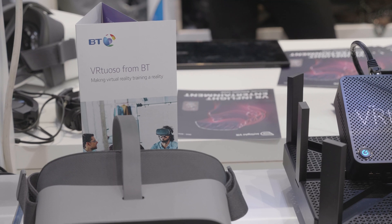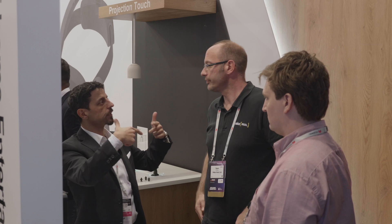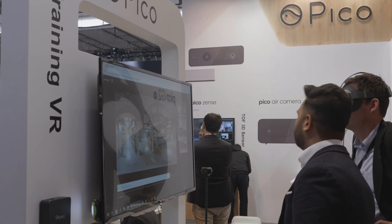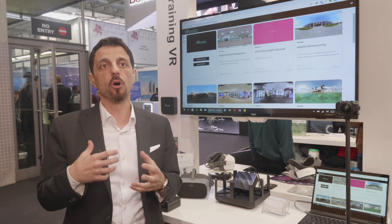Vitruoso today is used by major enterprises — companies like BT, EE, BP, American Express, PwC — all of them are using Vitruoso primarily for training or for sales presentations.